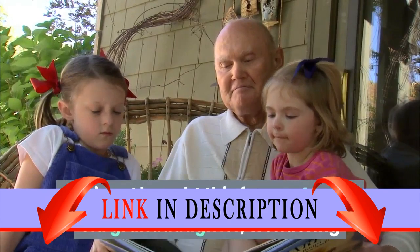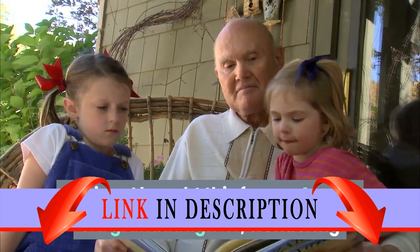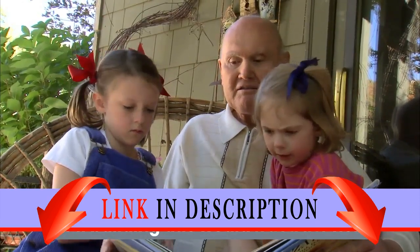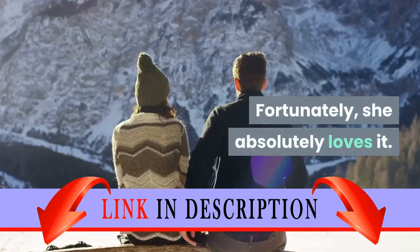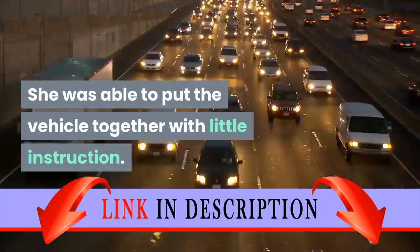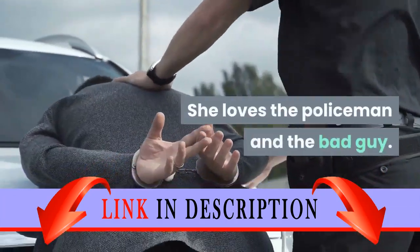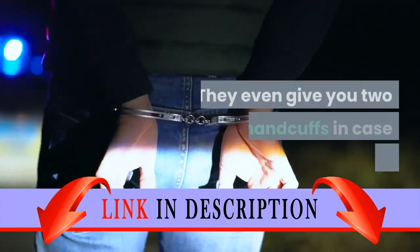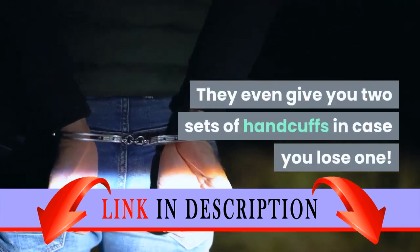Review: I bought this for my 4-year-old granddaughter, wondering if the pieces would be too small or if building this would frustrate her. Fortunately, she absolutely loves it. She was able to put the vehicle together with little instruction. She loves the policeman and the bad guy. The tiny accessories are great — they even give you two sets of handcuffs in case you lose one.